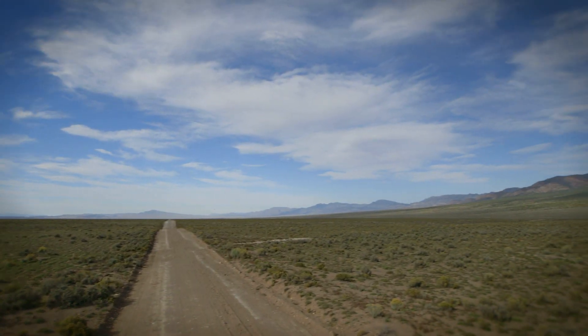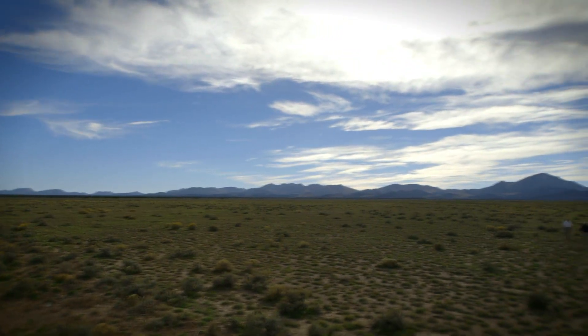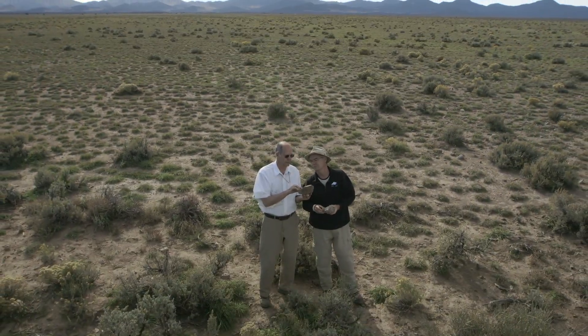It's hard to believe, but this windswept patch of desert was once the site of not only Utah's, but perhaps the world's largest volcanic eruption. About 6,000 cubic kilometers of magma erupted in a catastrophic event 30 million years ago.